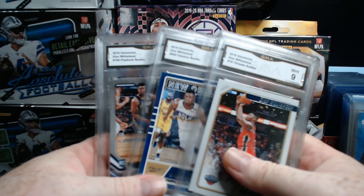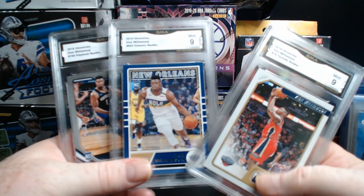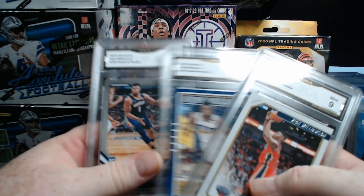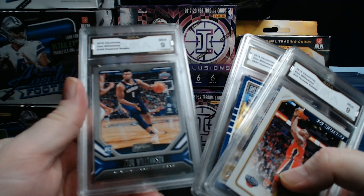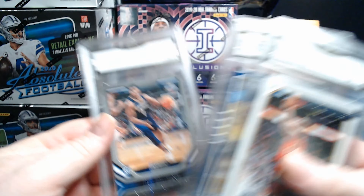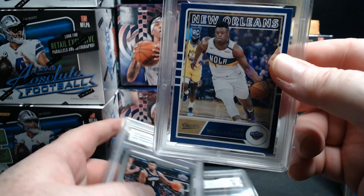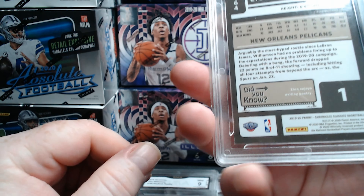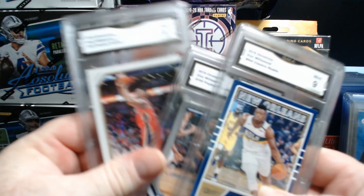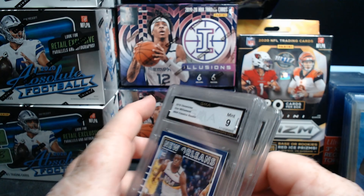Right off the jump you can see these — these are actually my very first graded cards. They're all Zions. This guy had a big box full of cards; they're all Mint Nines. They're not Gem Mints, but they look really good to me. I saw this one selling for upwards of $50, $60, $70 recently on auction. And I got these three for $30. Are you kidding me? Steal right there.